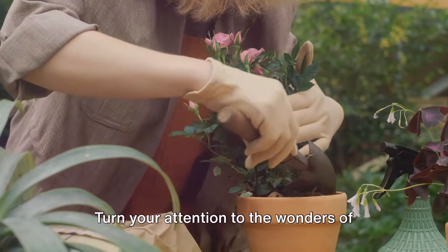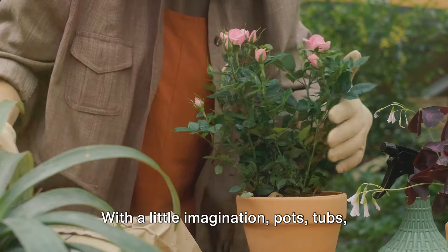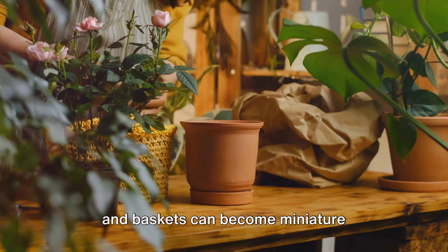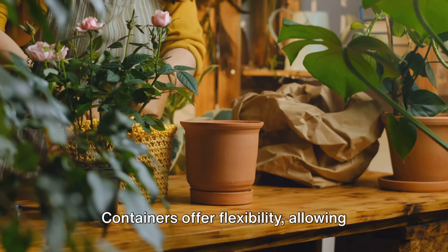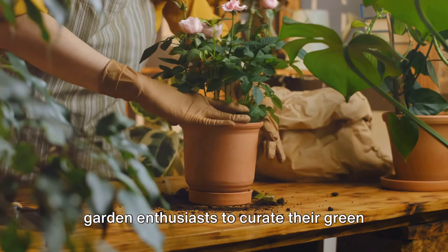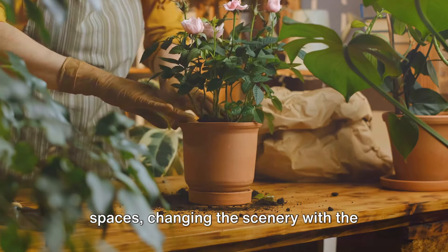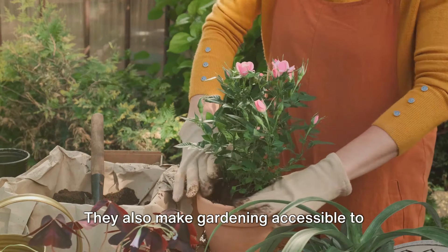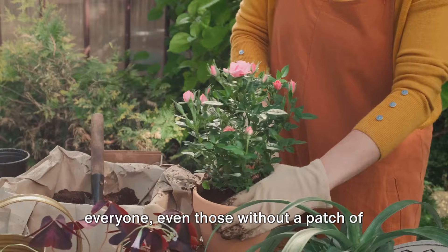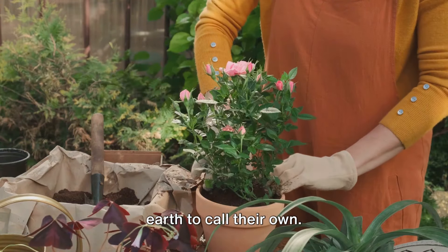Turn your attention to the wonders of container gardening. With a little imagination, pots, tubs, and baskets can become miniature landscapes, each one a unique world of its own. Containers offer flexibility, allowing garden enthusiasts to curate their green spaces, changing the scenery with the seasons or their moods. They also make gardening accessible to everyone, even those without a patch of earth to call their own.